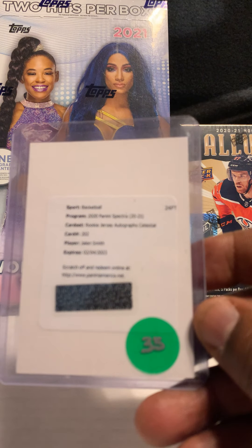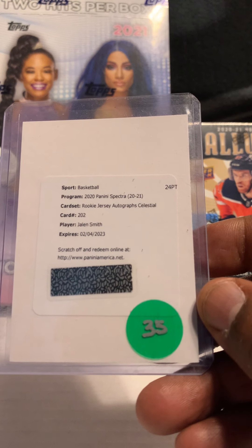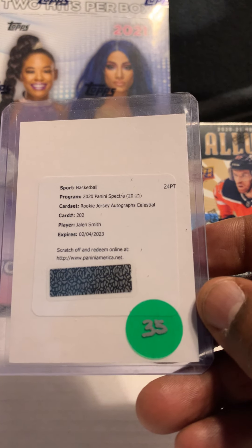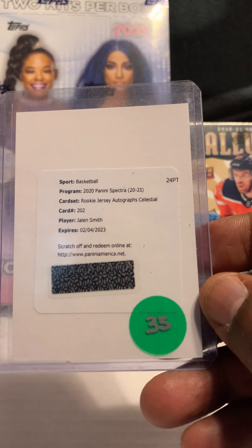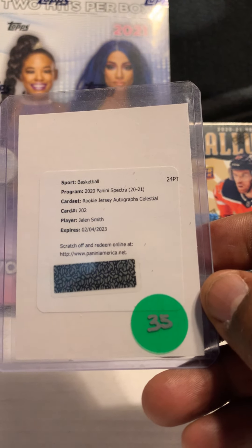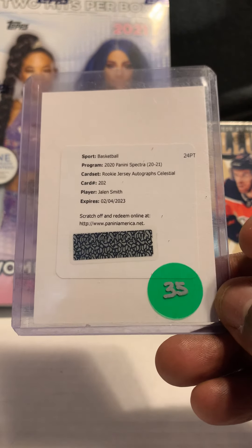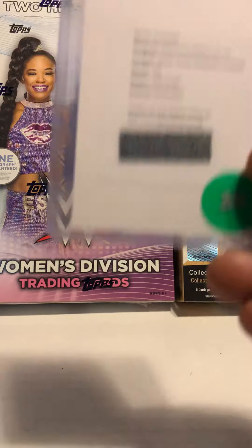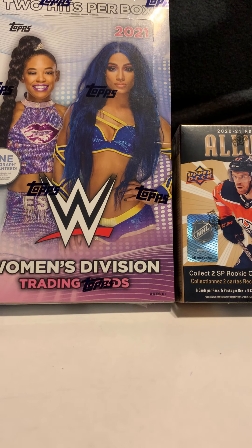Next card is a redemption of a rookie jersey auto out of Spectra — Jalen Smith. I normally don't buy redemptions, but I said why not on this one. I think it would be good to submit and get back, and maybe hold.